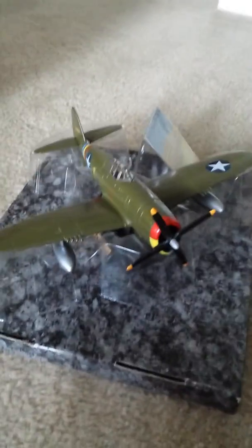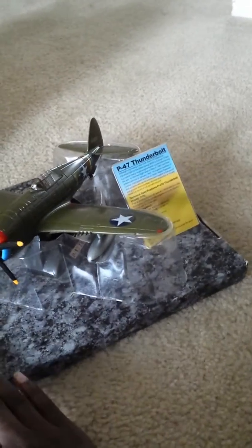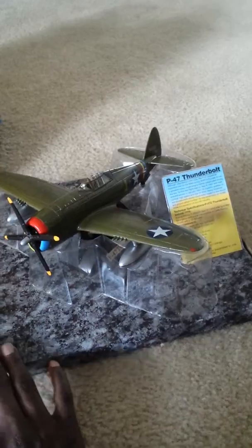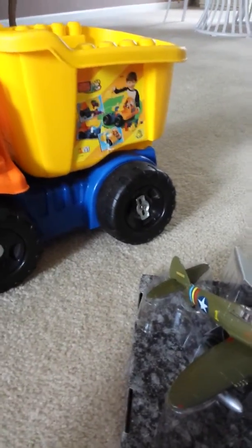It's a couple different thrift stores. This was only $5. My son's room is airplane themed, old school airplane themed, so I found this for $5 — like OMG. Next is this big truck I found, and that's from the store called the Thrift Store.